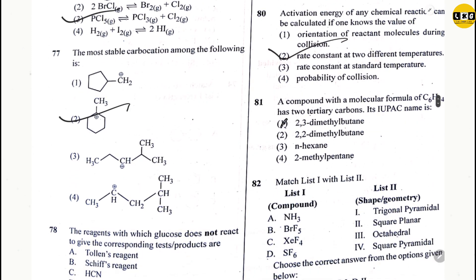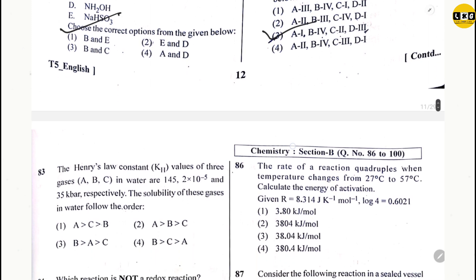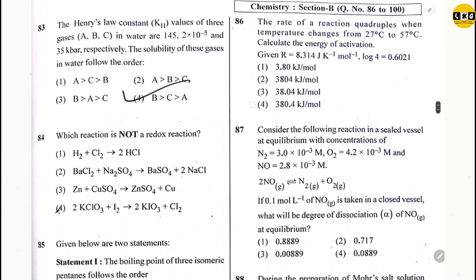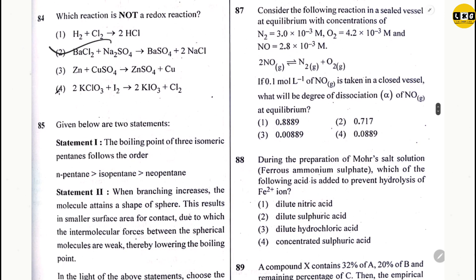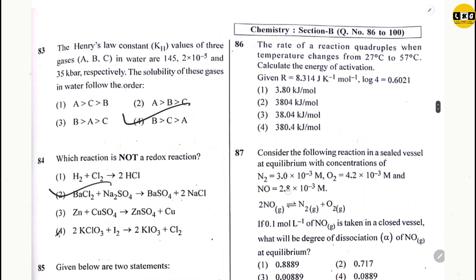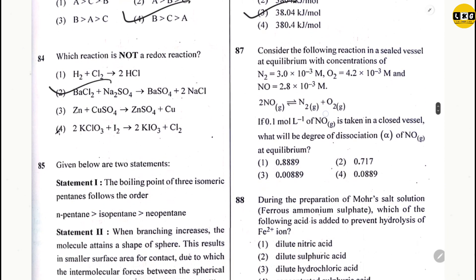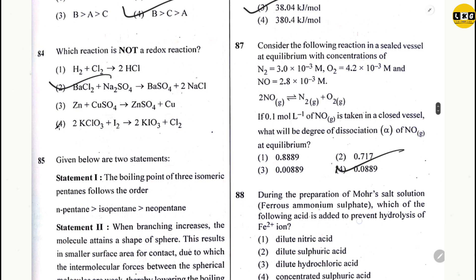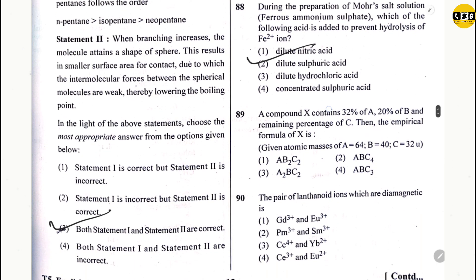Question 81: option 2. Question 82: option 3. Question 83: option 4. Question 84: option 2. Question 85: option 3. Question 86: option 3. Question 87: option 4. Question 88: option 2. Question 89: option 4.